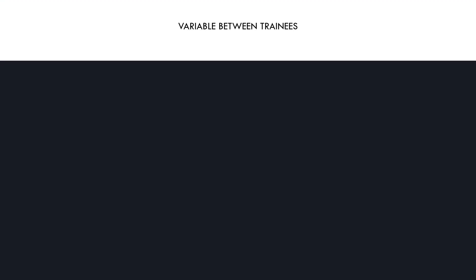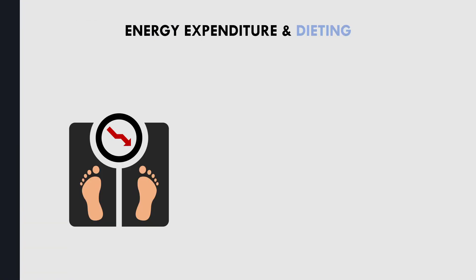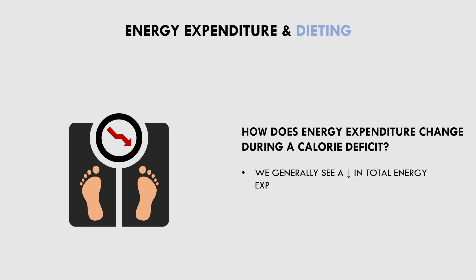So we have now explored the various components of energy expenditure and to what extent they contribute. However, what happens to these components when we enter a calorie deficit and lose weight? This is a fairly complex topic and it is dependent on many different variables. Ultimately, as we lose weight, we generally see a reduction in overall energy expenditure per day. Let's now discuss what factors may contribute to a decrease in energy expenditure, and how we may be able to maintain a higher energy expenditure while dieting.